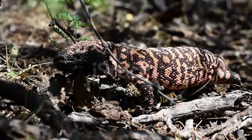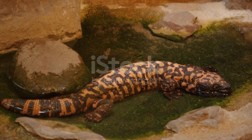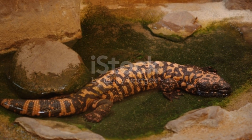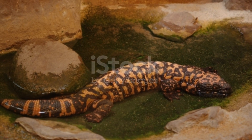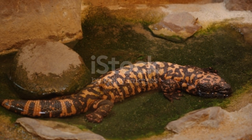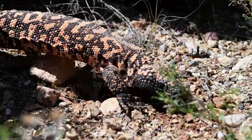The Gila monster has short strong legs and long claws that it uses to dig. They spend almost all their time in underground burrows that they dig themselves or take from other animals. These animals do not see well, so they rely on their strong sense of smell and taste to track their prey. They stick out their tongues to smell the air.